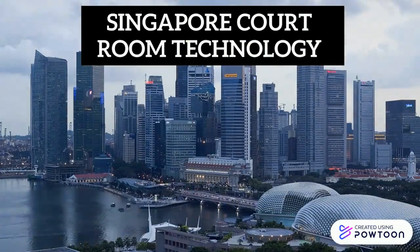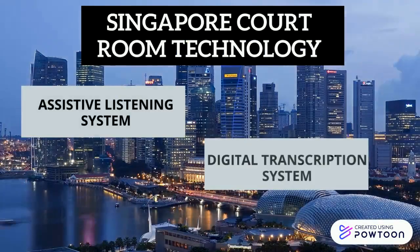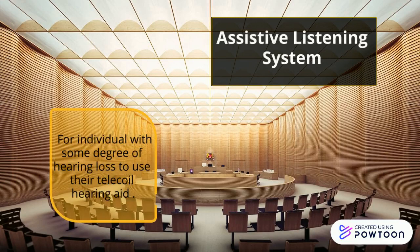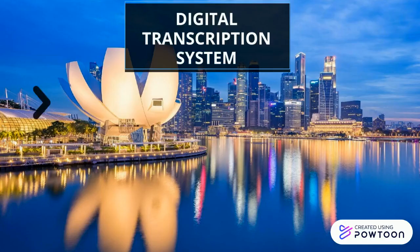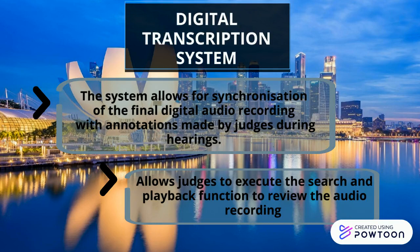Next is Singapore courtroom technology. They use an assistive listening system and a digital transcription system. The assistive listening system is for individuals with some degree of hearing loss to use their technical hearing aid, and assistive listening devices are personal technology that can help communicate in one-to-one conversations. The digital transcription system allows synchronization of the final digital audio recording with annotations made by the judge during hearings, and allows the judge to execute search and playback functions to review the audio recording.